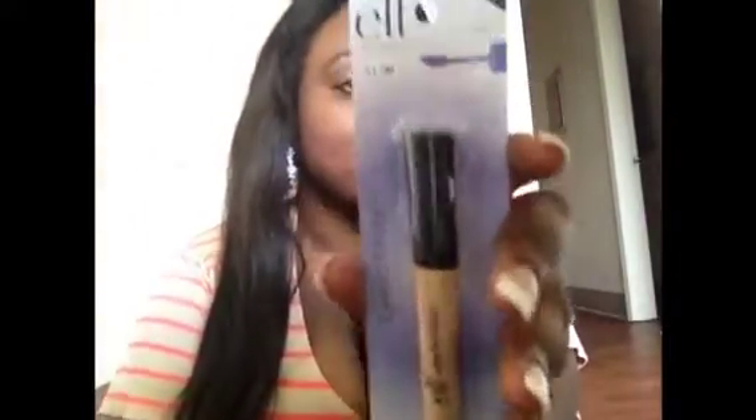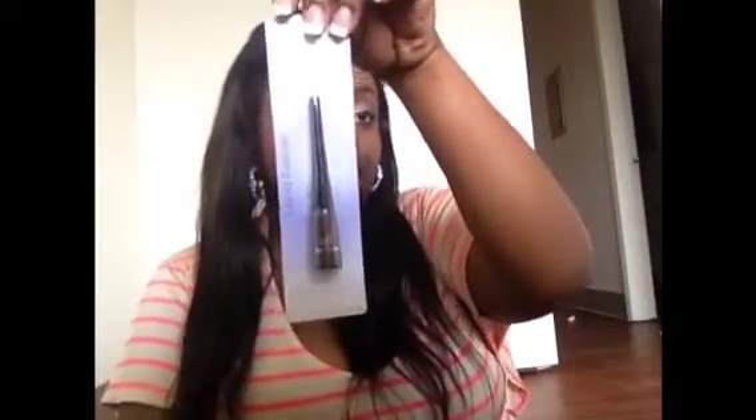I also picked up an eyelid primer — a lot of people like it so I wanted to try it. It was only one dollar, and so were all the liquid liners. I also got a plum liner, so it's like a purple, and I'm excited to use that because I feel like it's going to be very pretty.